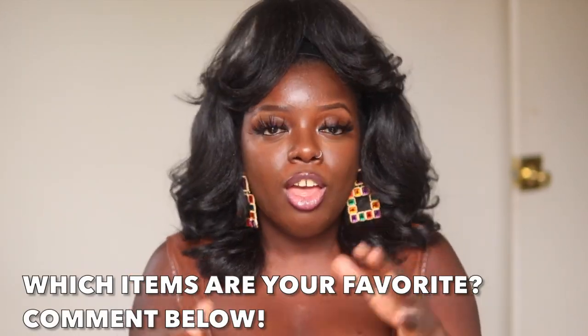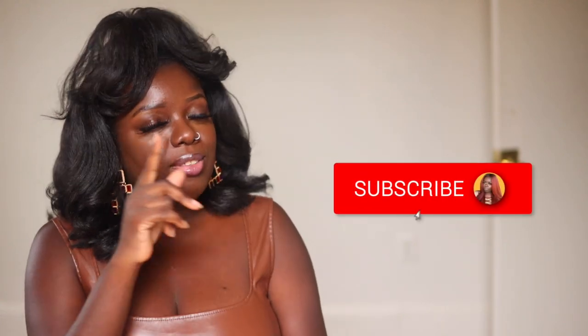And that is it for this Amazon fall try-on haul! Your girl is exhausted. If y'all made it this far, thank you so much — please comment below and let me know what your favorite items are, which ones you added to the cart. Make sure you go check out my girl Liz Tool — Liz, I love you and thank you for this awesome collaboration. You are a gem. Liz and I are both on the road to 30,000 subscribers, so if you're new, go ahead and tap the subscribe button and hit the notification bell. Check out more of my try-on hauls over to the right. I love y'all and I'll see you in the next video. Bye!